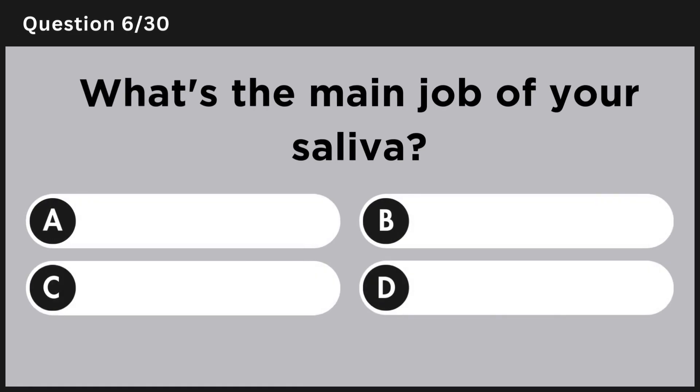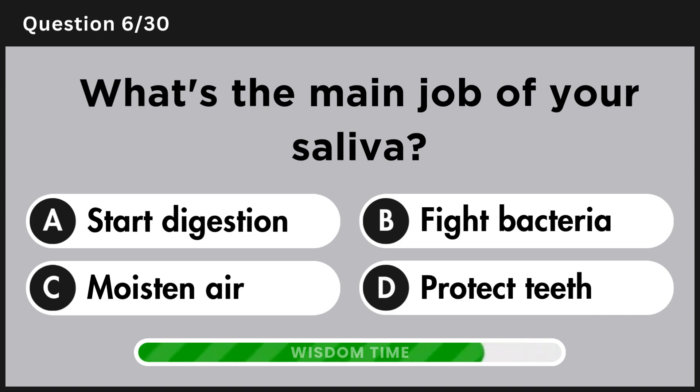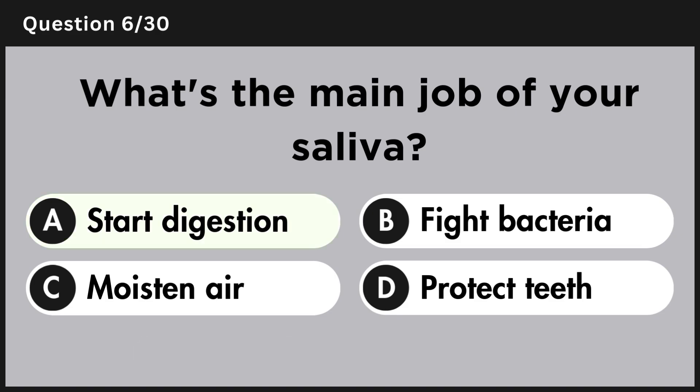What's the main job of your saliva? Answer A, start digestion.